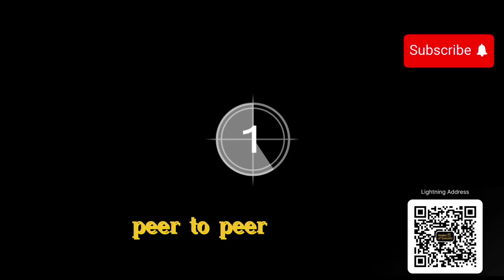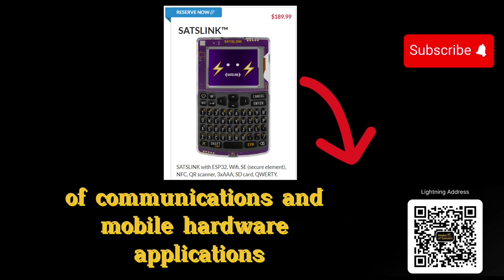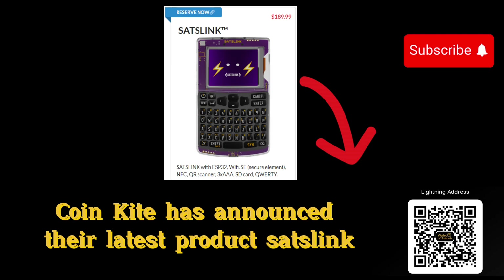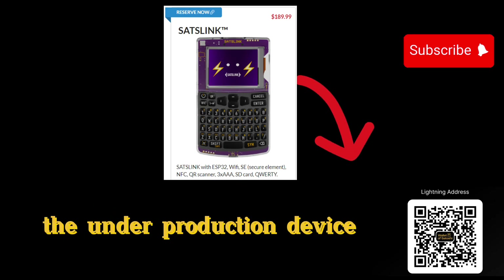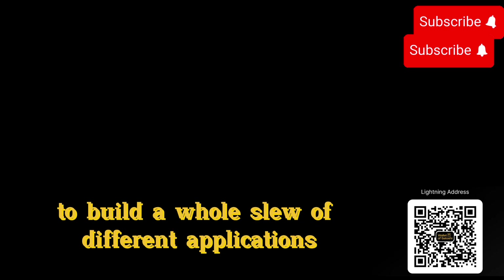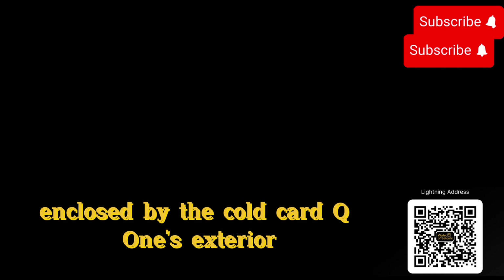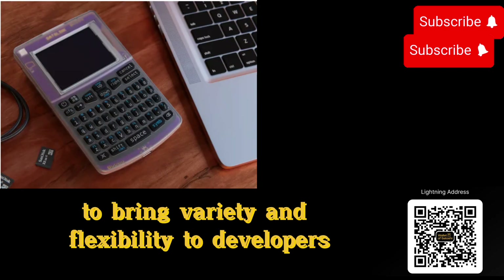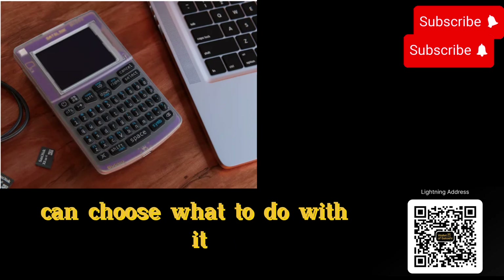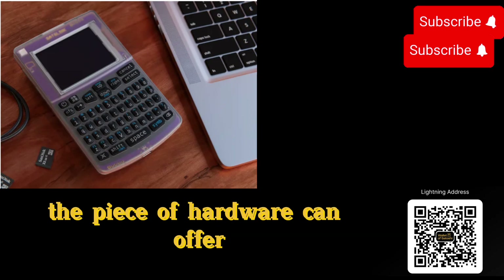SatsLink is a versatile and secure peer-to-peer device that empowers developers to explore a wide range of communications and mobile hardware applications. CoinKite has announced their latest product, SatsLink. The device sits at the intersection of many different areas of communications and mobile hardware, empowering developers to build a whole slew of different applications. Rather than leaning on an opinionated framework, SatsLink leverages open and flexible hardware enclosed by the Coldcard Q1's exterior to bring variety and flexibility to developers.